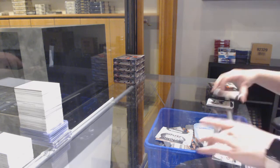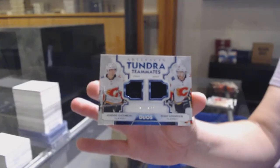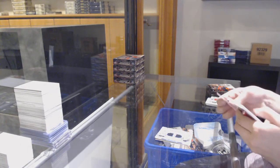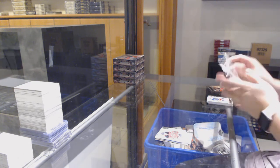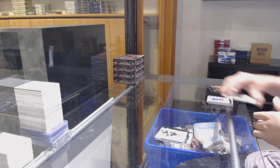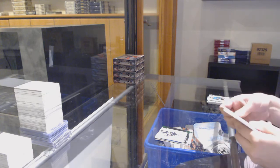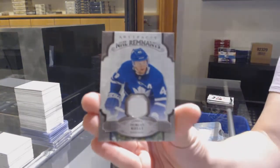Tundra Teammates dual jersey, number to $1.99 of Elias Lindholm and Johnny Goudreau. Rookie number to $2.99 for the Devils, Nathan Bastion. Number to $2.99 Emerald for Pittsburgh, Jake Gensel. And a Remnants jersey for the Toronto Maple Leafs, Morgan Riley.